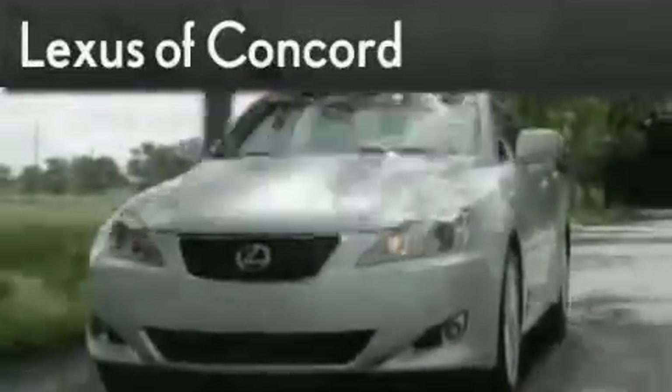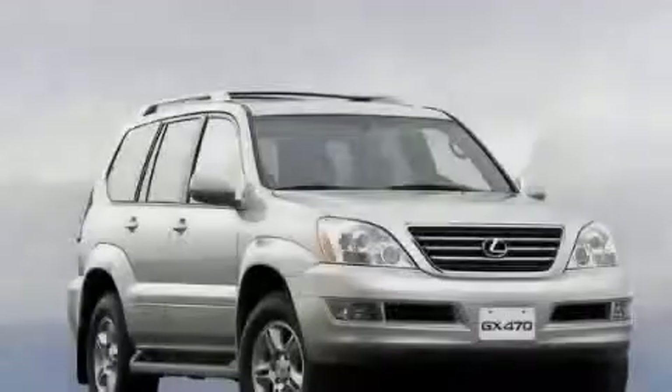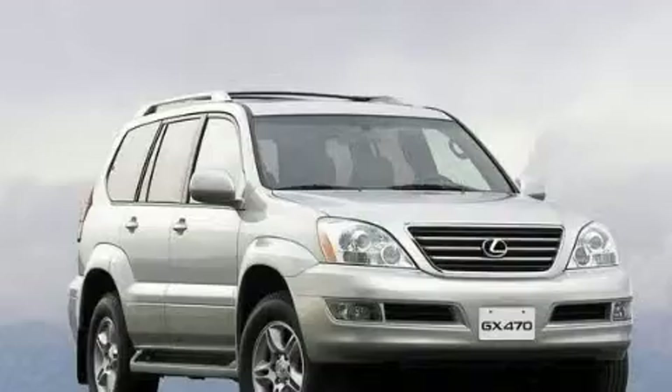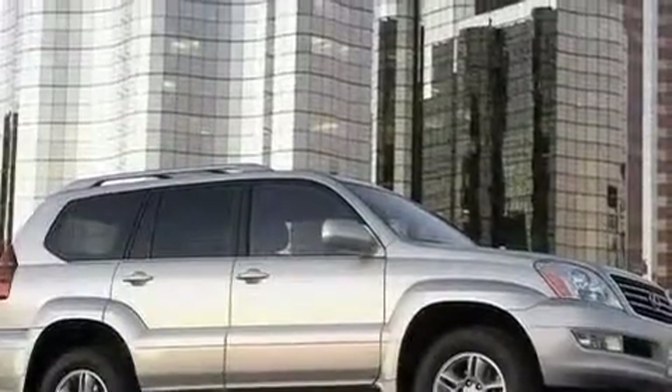Another fine vehicle offered by Lexus of Concord. Live the luxury at LexusofConcord.com. This is a certified pre-owned 2009 Lexus GX470, a luxurious package designed with the finest elements in mind.